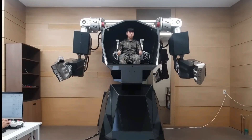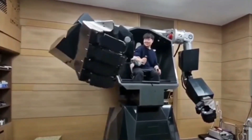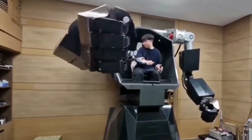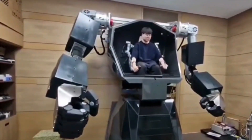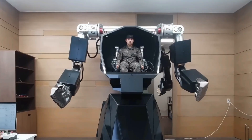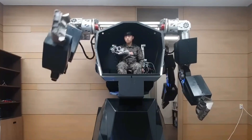The robot excels at critical tasks including casualty evacuation, demining operations, and functioning effectively in disaster zones. Bigman represents an important advancement in robotics technology that aims to enhance operational efficiency while potentially reducing human exposure to dangerous operations.